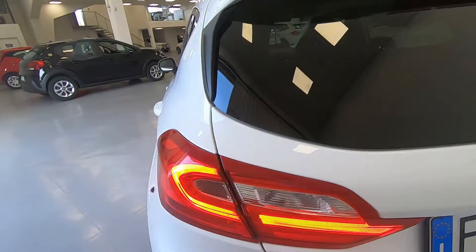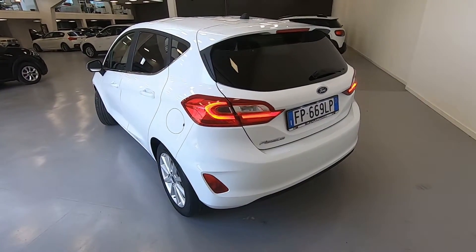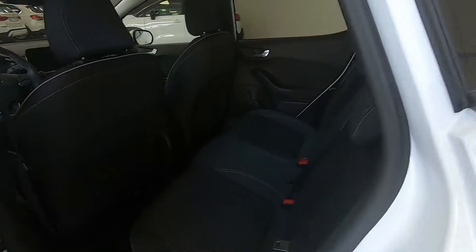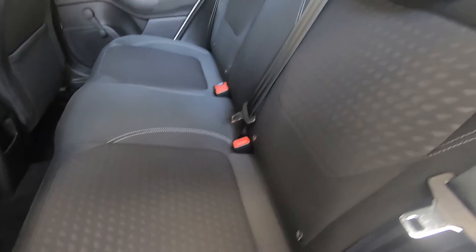L'auto, pur essendo di piccole dimensioni, essendo l'ultimo modello prende ispirazione nella parte posteriore soprattutto dall'ultima Ford Focus ed è davvero molto bella. Pur essendo un'auto piccola da città, abbiamo l'omologazione per il trasporto di 5 persone.